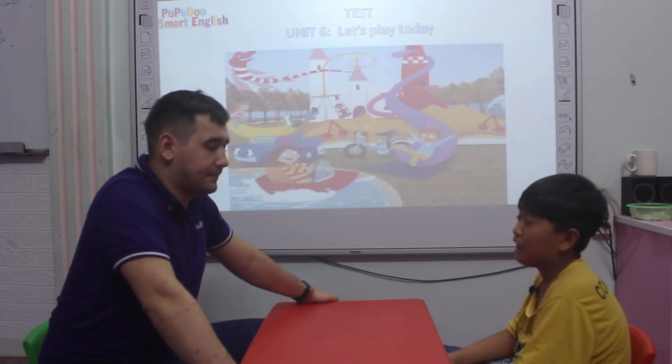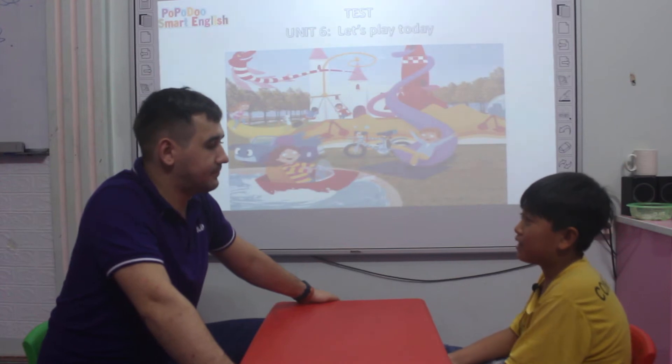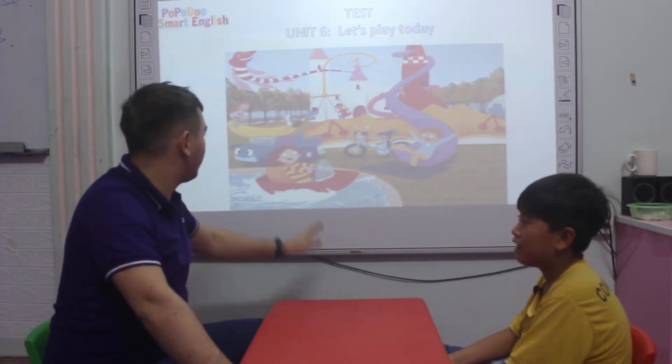Hello teacher. How are you today? I'm happy. That's great. Chris, how old are you? Tell me. I'm 10 years old. 10 years old. That's very good.